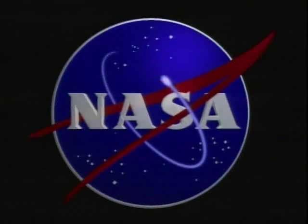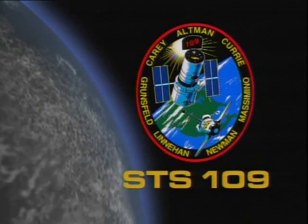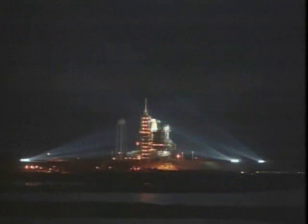We'll share a little bit of the experience of STS-109 with you. This is our patch. One of the first things a crew does when they get together is decide what your patch is supposed to look like. I'm glad it had my name on it — that's my favorite part.